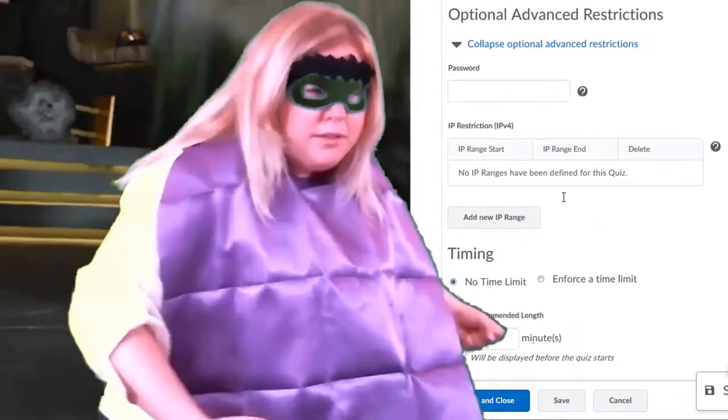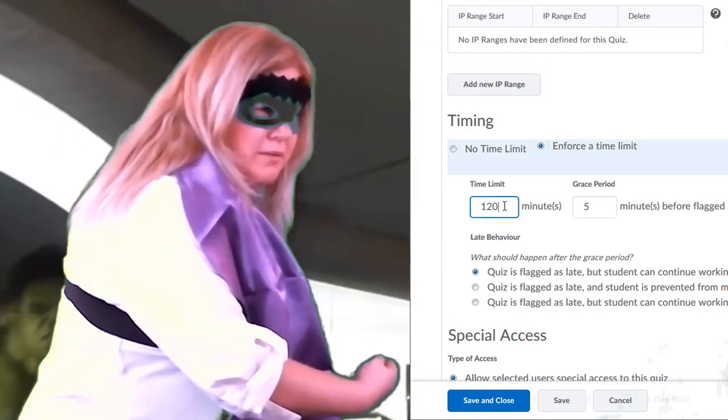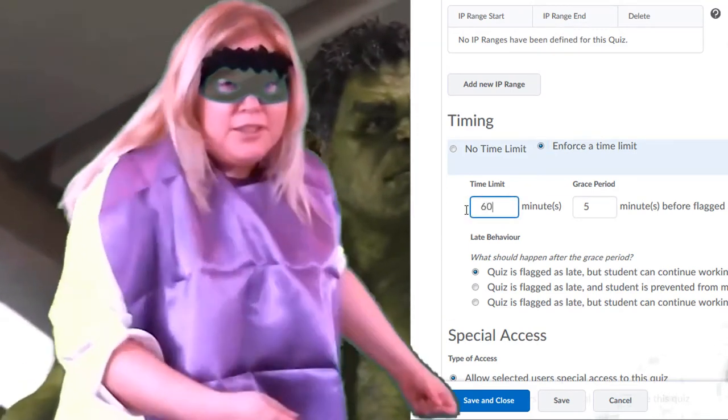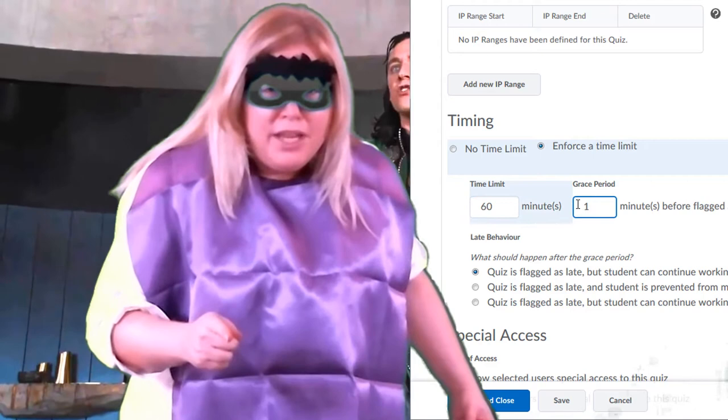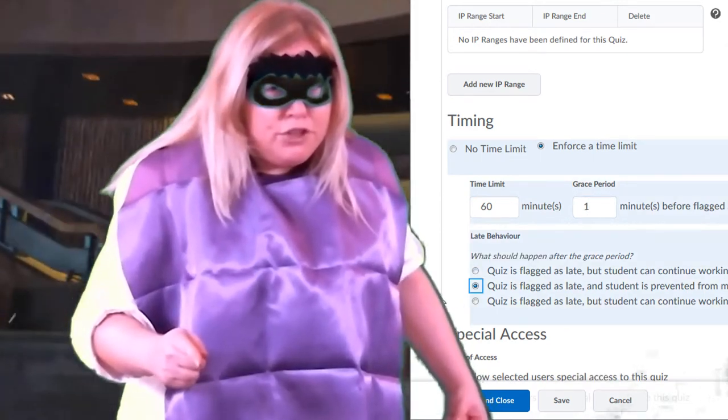Hulk is bringing you tip four. Enforce time limit. Use option two under late behavior. That makes it so your student cannot make any future changes.